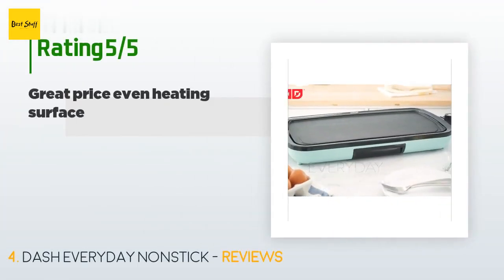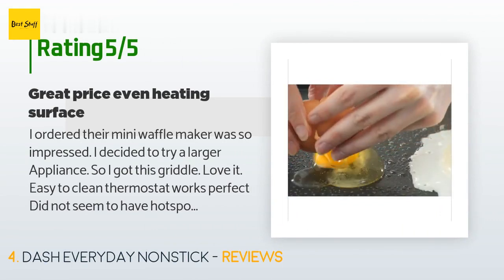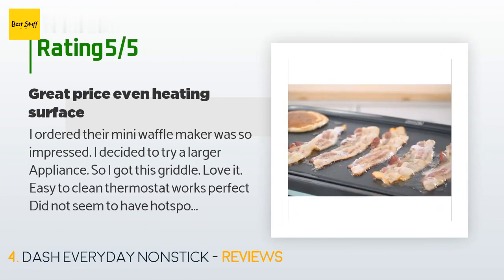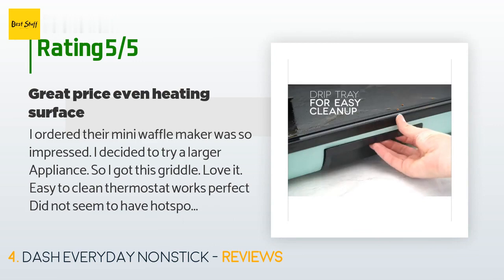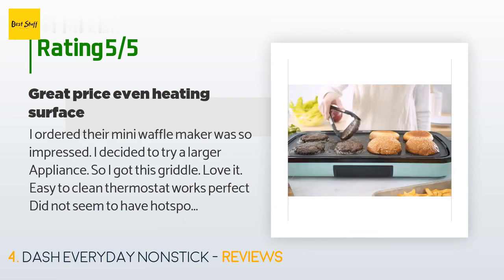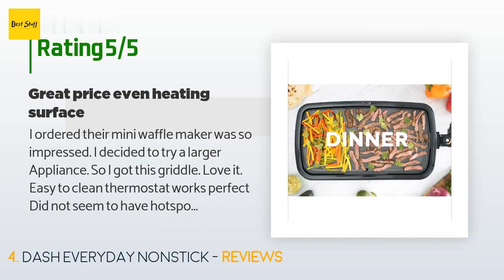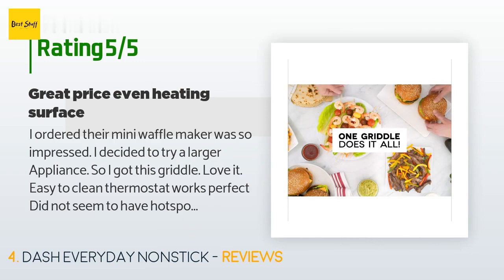Check out the product link in the YouTube description below. The average rating of this product is 4.4 stars with more than 472 customer reviews. A customer said: I ordered their mini waffle maker, was so impressed I decided to try a larger appliance, so I got this griddle. Love it — easy to clean, thermostat works perfectly, and it didn't seem to have hot spots like a lot of tabletop grills.